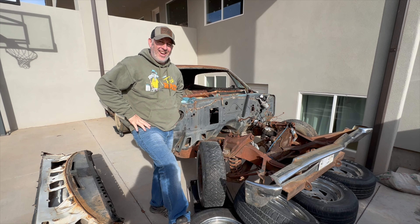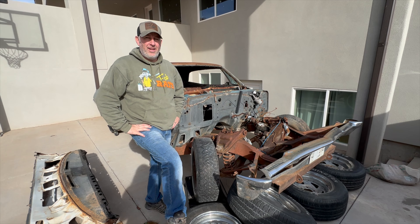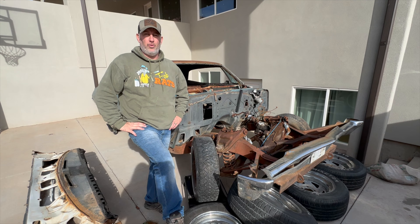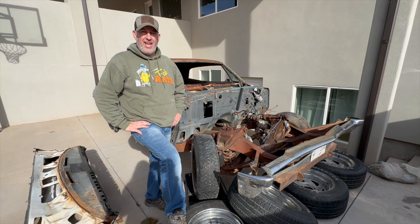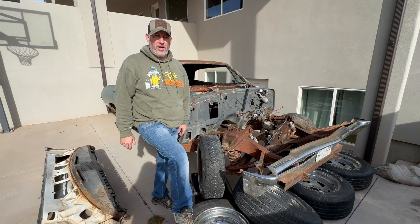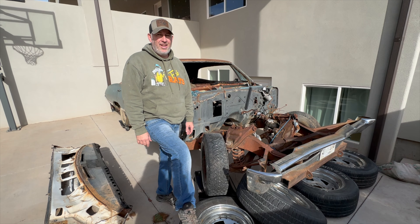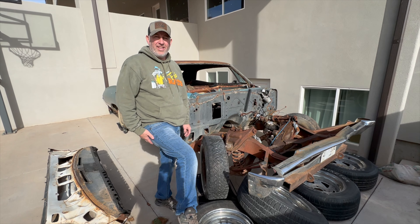This is a 1967 Chevy Impala. This is a special car to me because I've owned this since high school. This is a good and bad day, you guys. The good day is I'm actually going to start working on it. The bad thing is, you remember those stupid things you did in high school? Well, this car reminds me of things like that.